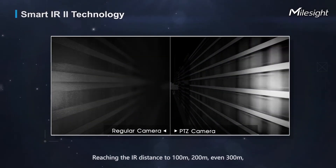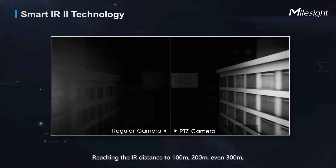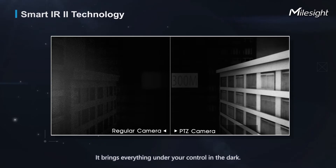Reaching IR distances of 100 meters, 200 meters, even 300 meters — it brings everything under your control in the dark.